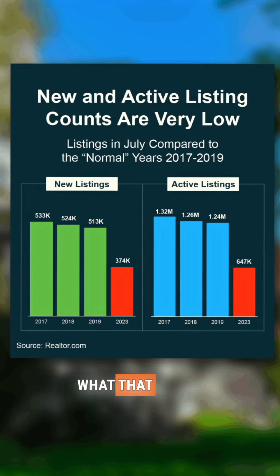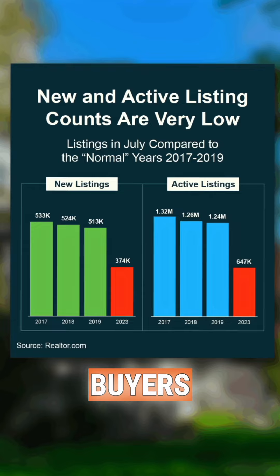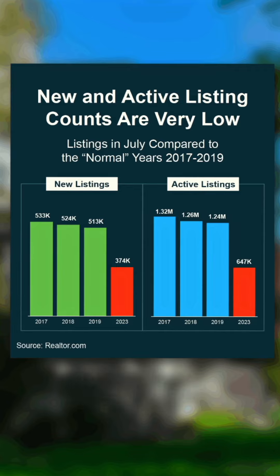Basically, what that means is that buyers only have about half as many choices as they would have in a normal housing market. So how does this affect you?